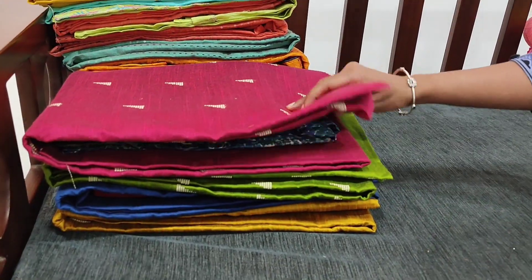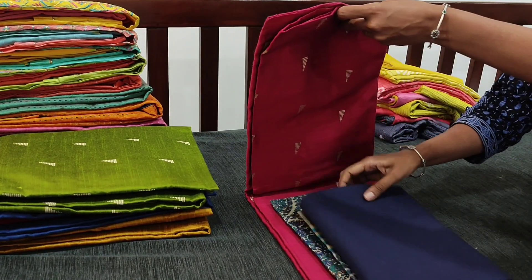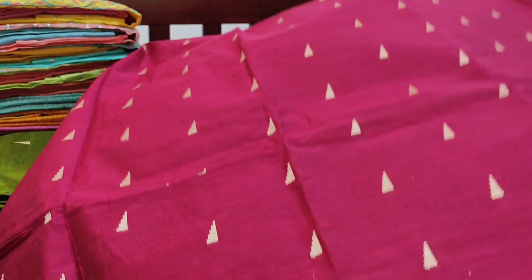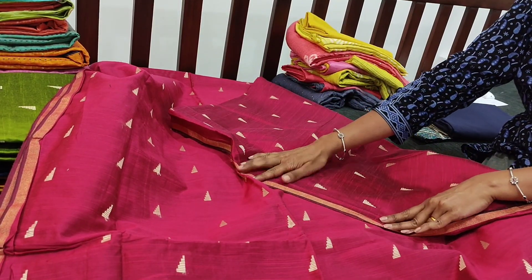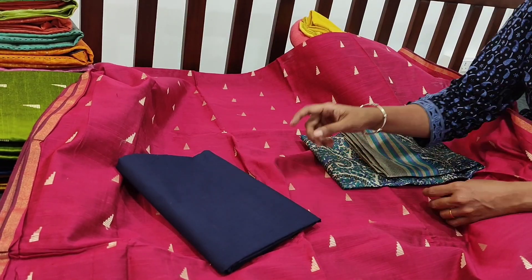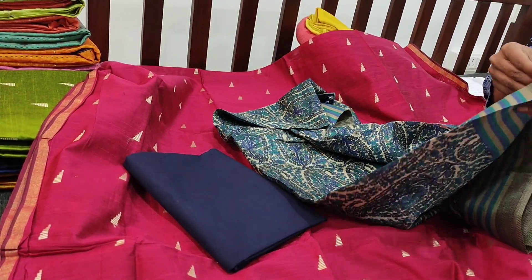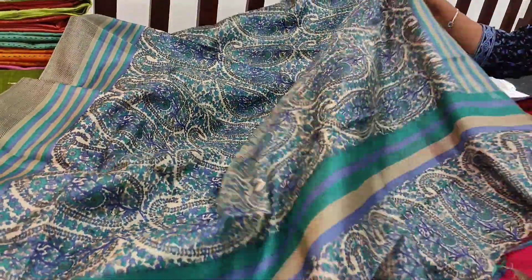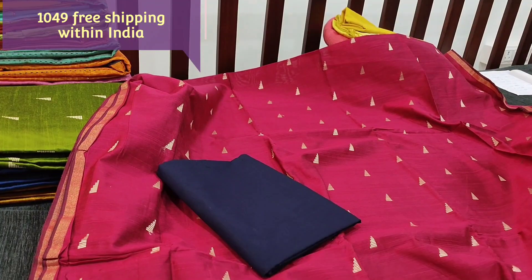Next we are going to see dress material in slurp silk cotton — a kind of textured silk cotton fabric with thread woven design all over. The color is bright rani pink; we have four different color combinations in this. The front and back have the same kind of woven pattern; lining is needed. We have thin zari golden borders which can be used for sleeve detailing. Navy blue cotton bottom is provided and it is teamed with an art silk dupatta — a printed lightweight fabric in beautiful rani pink with blue combination. The cost of the set is 1049.